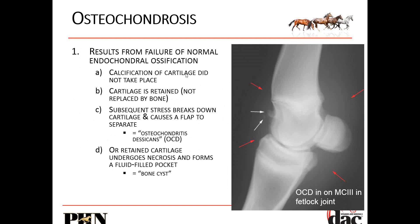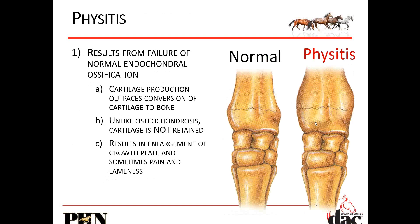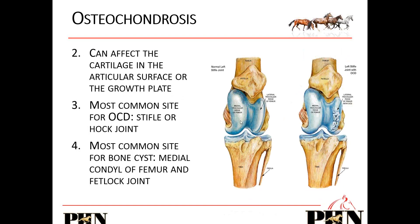Osteochondrosis occurs when calcification of the cartilage did not take place — you can see this little bone chip breaking off and damage along this ridge. The most common site for OCDs is the stifle or hock. It can happen in the knee, but in the bone system it's primarily going to happen in the fetlock joint.